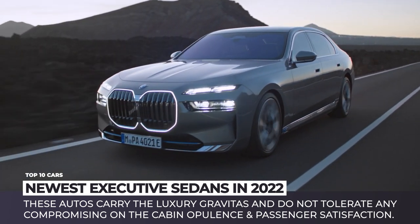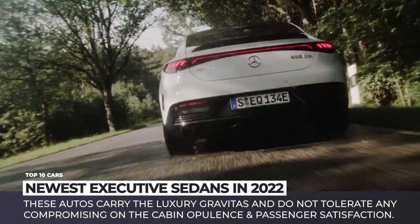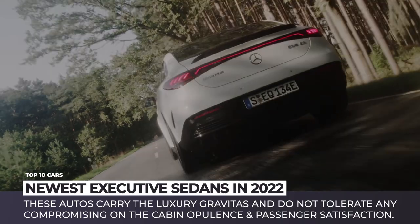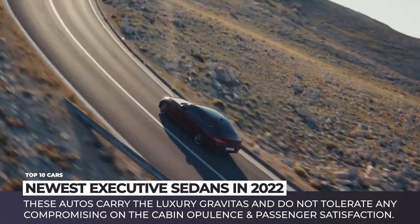These flagships carry the luxury gravitas and do not tolerate any compromising on the cabin opulence and passenger satisfaction. Subscribe to Automotive Territory and let's dream big together — enjoy the ride!